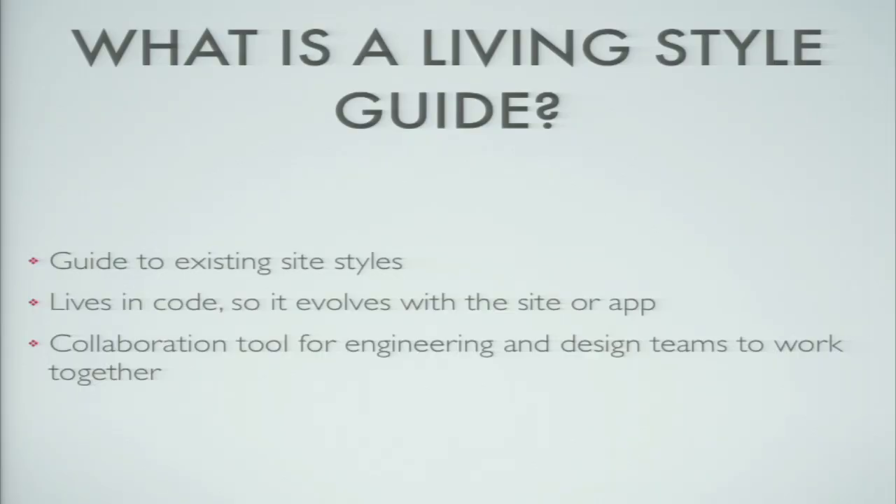A living style guide is also a collaboration tool for engineering and design teams to work together. It really matters to have a space where we can talk about design decisions that isn't inside a feature. Because in one feature it might feel right to choose another shade of grey for a dividing line, but if you make decisions like that over and over again, you end up with incoherent designs and CSS or SaaS that doesn't make any sense at all.